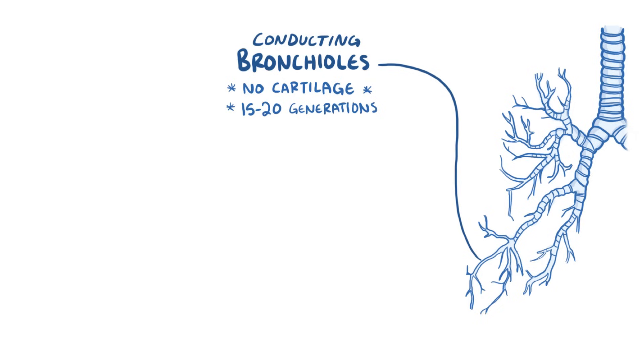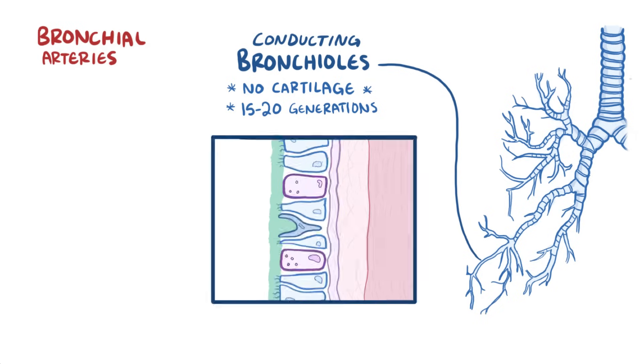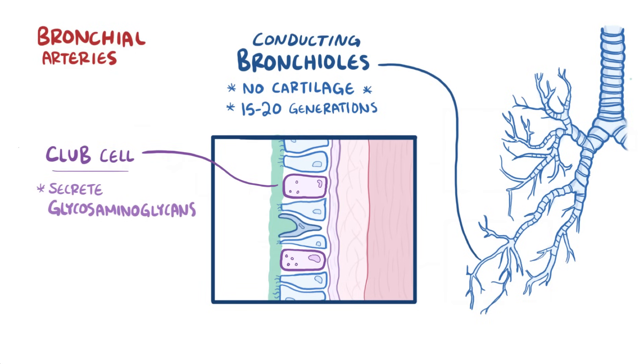These conducting bronchioles receive oxygenated blood from the bronchial arteries. The walls of those conducting bronchioles are also lined by ciliated columnar cells and mucus-secreting goblet cells, as well as a new type of cell called a club cell. These club cells secrete glycosaminoglycans, which protect the bronchiolar epithelium.